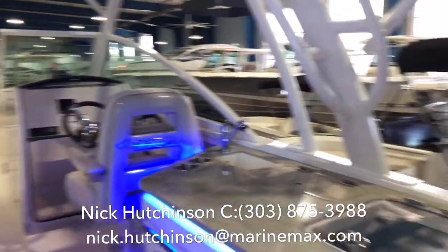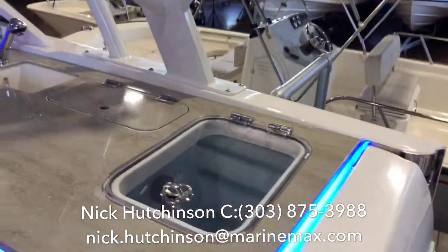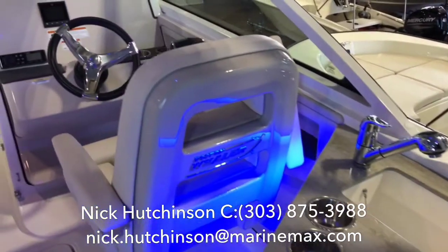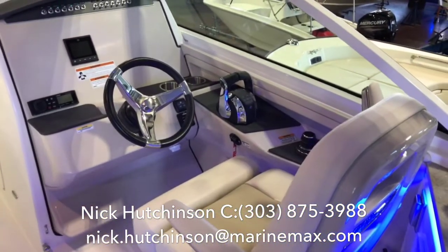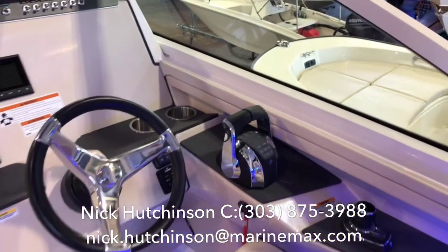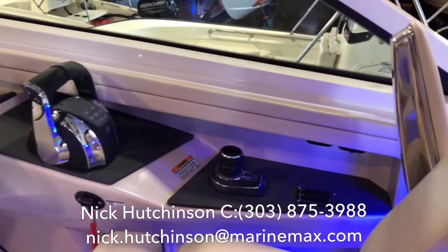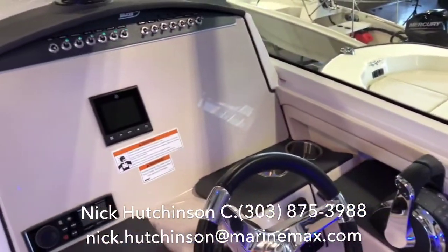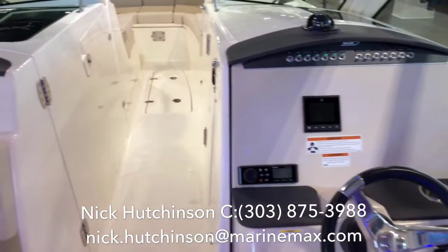Moving forward, we've got a nice kitchen and bait prep station with a full live well on the fishing package and a fresh water sink. Our captain's chair is very comfortable and very adjustable so you can spin it around or flip it up for seeing over the windshield a little better. Comes with electronic throttles and joystick piloting, and there's plenty of room for any kind of electronics you want to add, whether dual Garmins or Simrads.